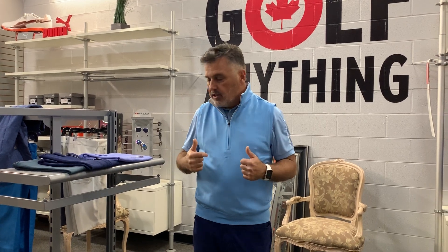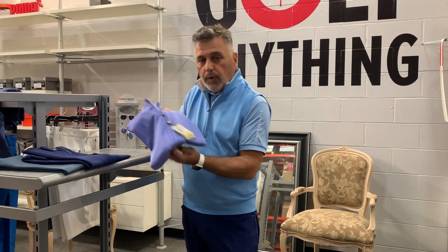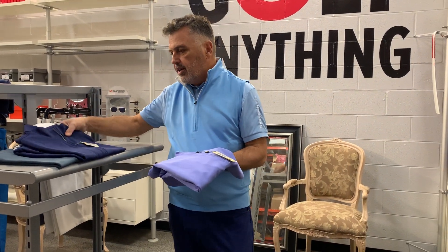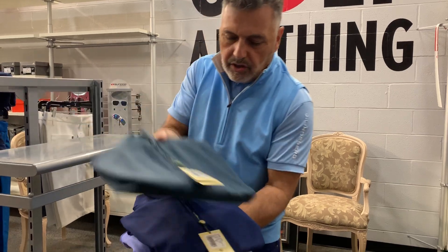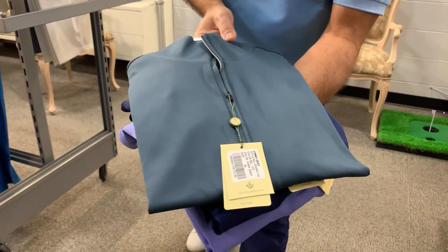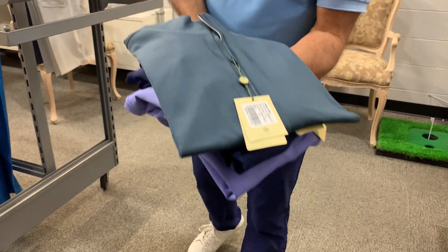It comes in a few different colors. This one is called Pacific — they call it periwinkle. We also have it in navy and in a dark gray, or steel gray as they call it.